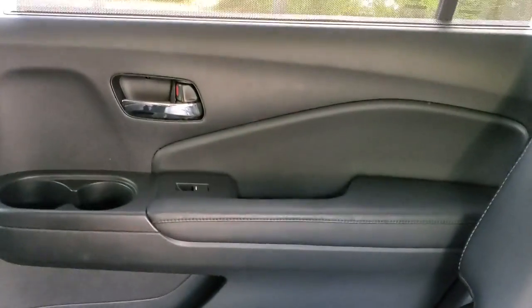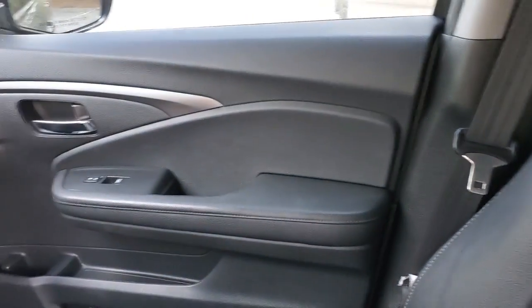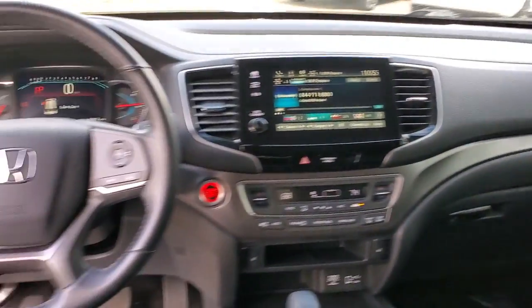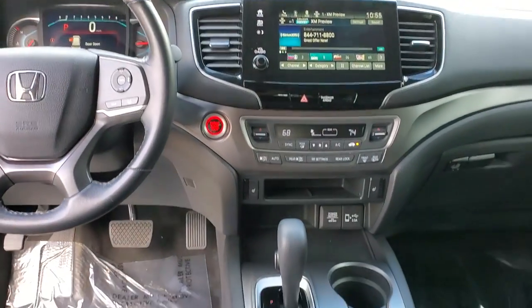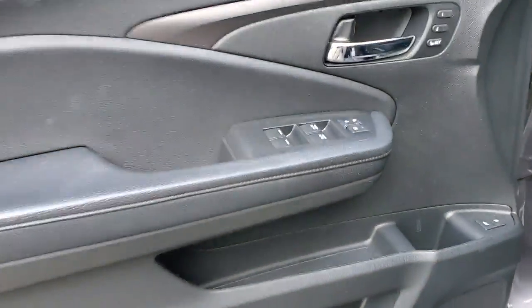The following are some of this vehicle's highlighted options: keyless entry, sun/moonroof, power liftgate, fog lamps, electronic stability control, third row seat, seat memory, trip computer, power windows, and bucket seats.